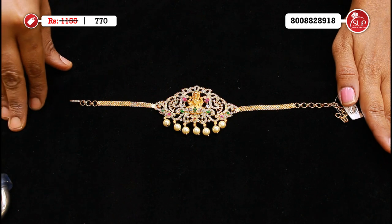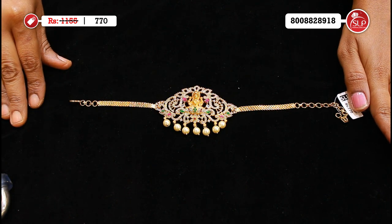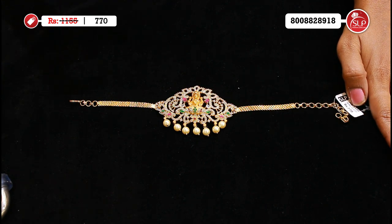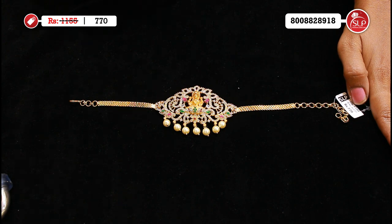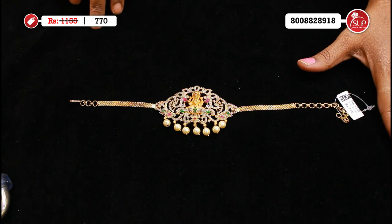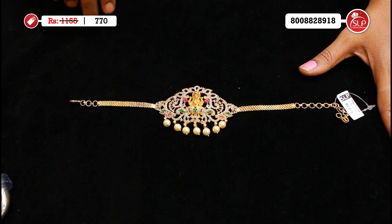Temple style CZ choker cum hand-patti. Heavy pearls, temple style, matte finish coating. Green emeralds and rubies. MRP 1155, offer price 770.